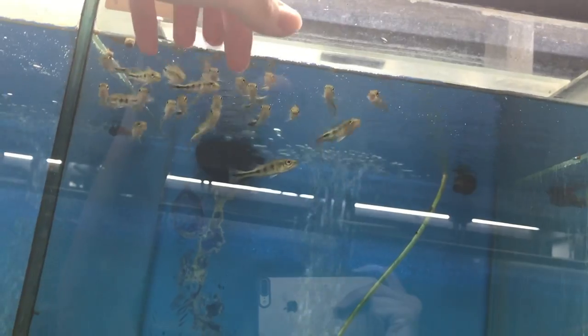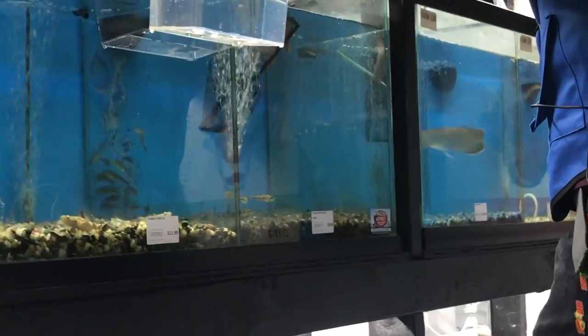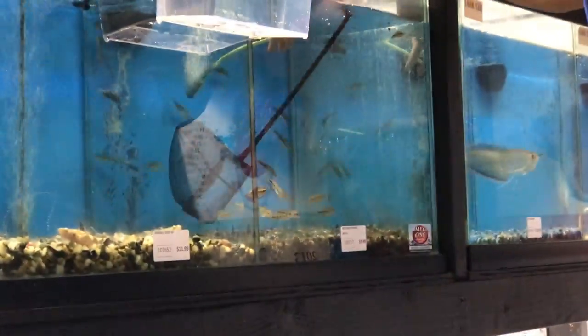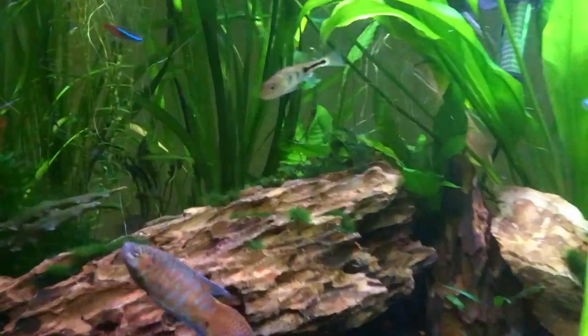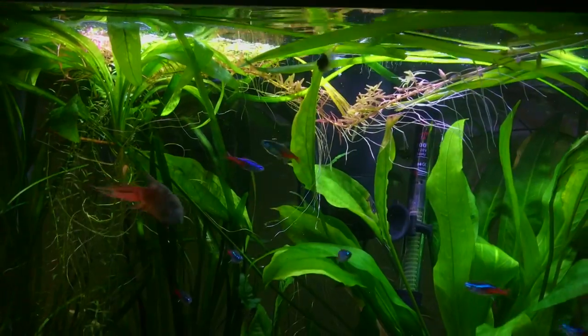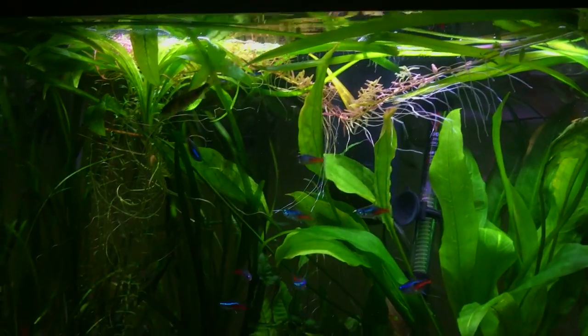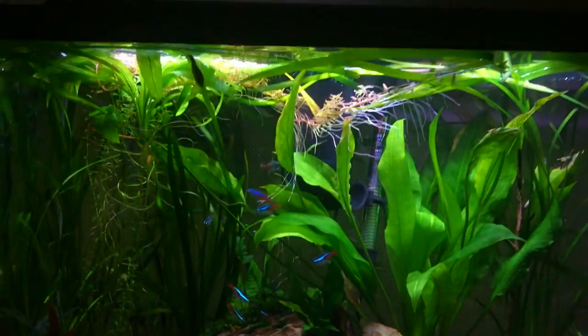I know what you're thinking — peacock bass get huge, why did you get one for your planted tank? Don't worry, I'm gonna move him out of here. This is a 29 gallon, I know he can't live in here, but he's a really cool fish. I'm gonna go get some food and feed my planted tank, then we'll move on and feed the rest of my exotic fish.